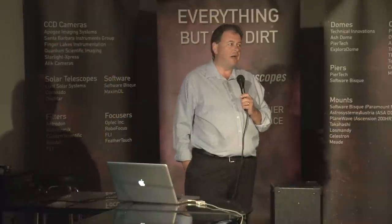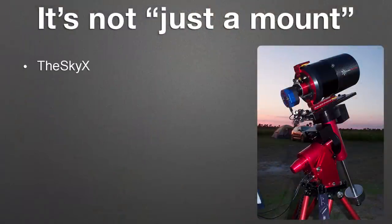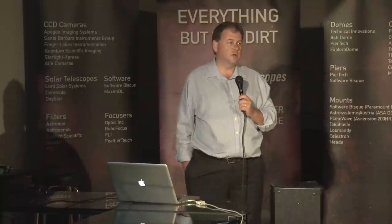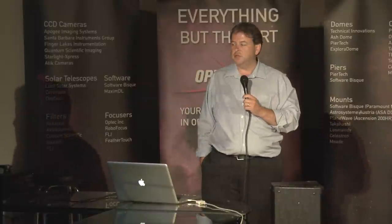When you buy a Paramount, it's not just a mount. You also get the software with the mount, and our software is a complete and total imaging solution. For over 30 years we've said the Sky X is astronomy software for astronomers by astronomers, and no less is true of our mounts. It's imaging hardware and software for imagers by imagers.